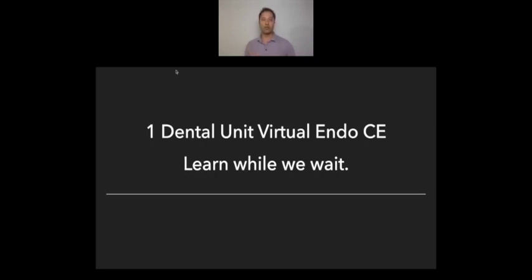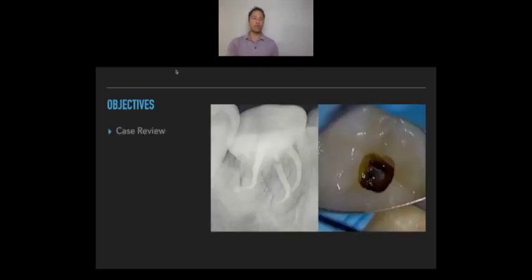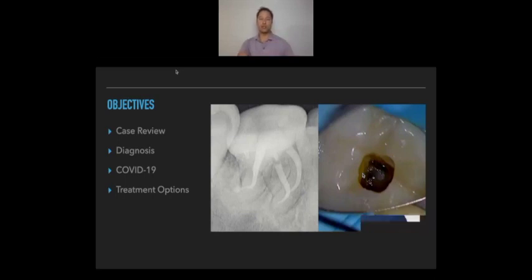We've talked to Colonel Brochu. The objectives of this session are: we're going to do a case review, we're going to work on some diagnosis, we're going to talk about COVID-19, and at the end we'd be really interested in hearing your experiences as a provider right now — if you are doing some triaging and patient care, to share that with the rest of us. We're going to talk about some treatment options at the initial stages after triaging and teledentistry.